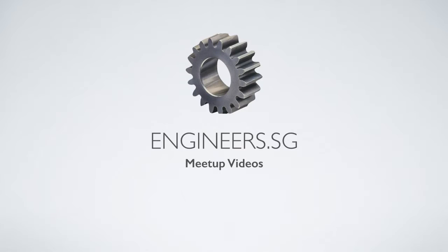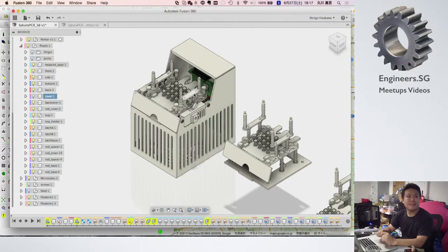Welcome everybody! It's 6:15, so I'm just going to get rolling. We started chatting in Hackerspace, some of us, and then we thought maybe we should have this meetup called Cool Geeks Meetup.